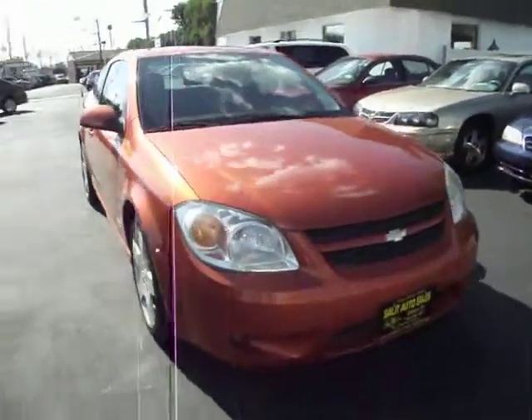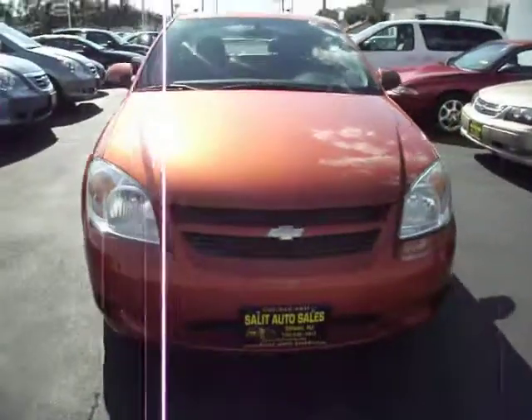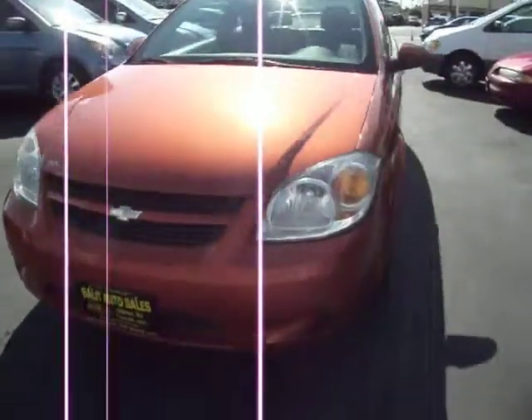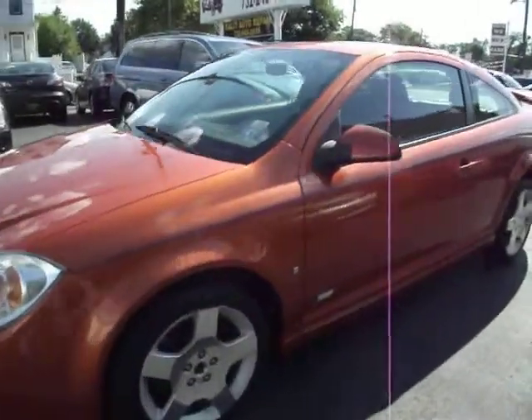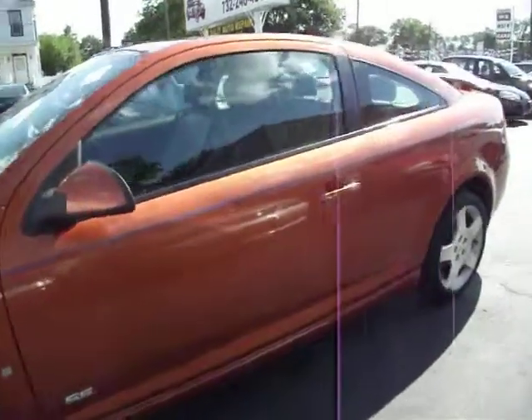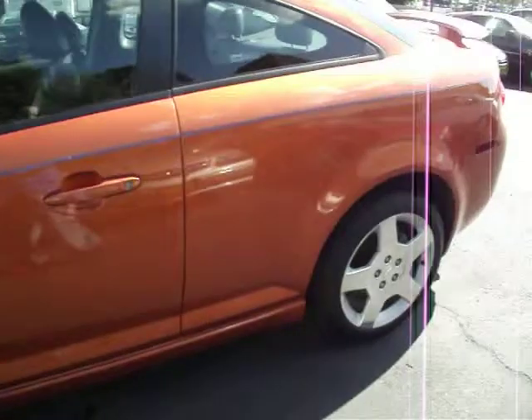If you're coming across a link for this video in an ad, you know what this car is. But if you just found this on YouTube or Salad Auto Sales site or just came across it haphazardly, you're asking yourself, what is this? Well,